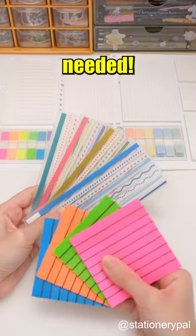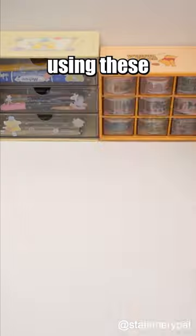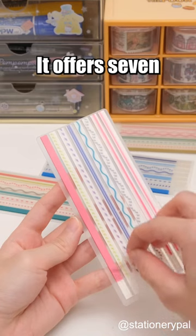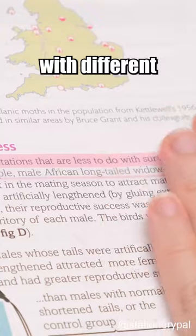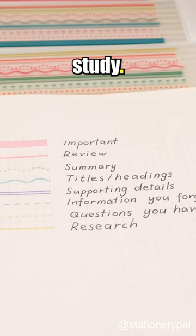Three sticky notes you didn't know you needed. You can throw away the highlighter after using these highlighter strips. It offers seven different highlighting styles, distinguishing various points with different patterns and colors for more organized and efficient study.